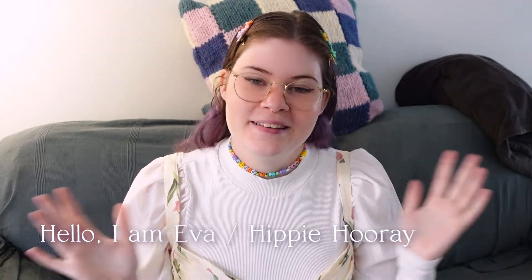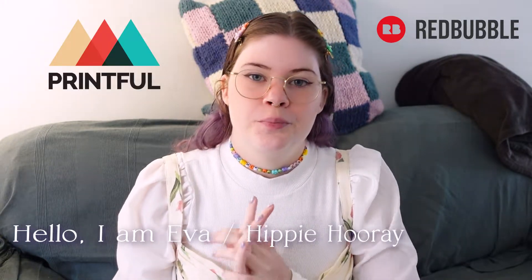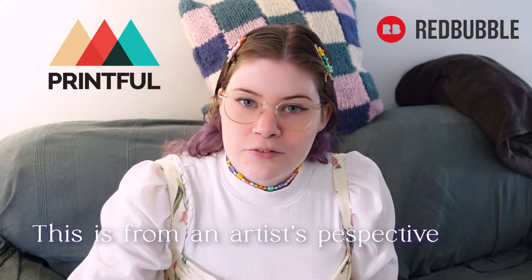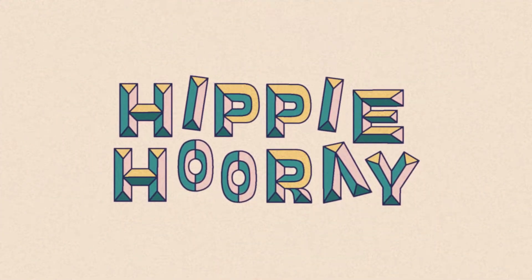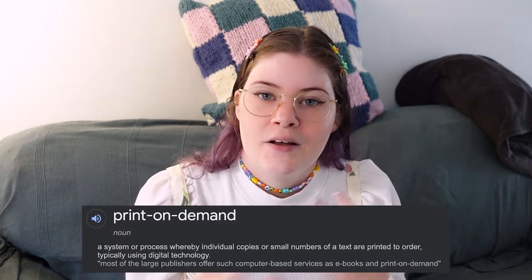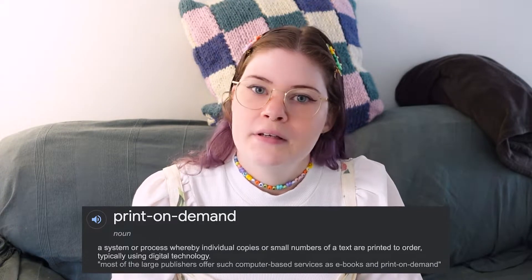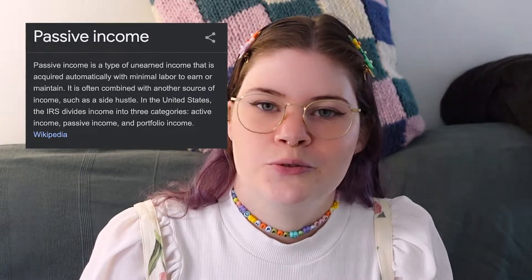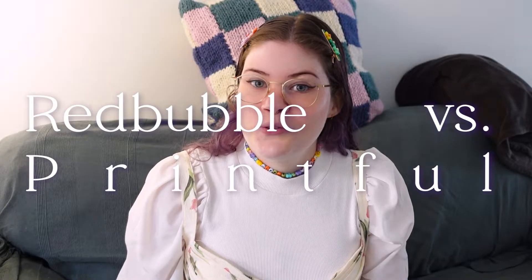Hi guys, welcome to this new video. In this video I'll talk a bit about Redbubble and Printful, which both are print-on-demand services, and I'll give a little bit of a review and my honest opinion. So what is a print-on-demand service? You can make your own designs and upload them on a website, and the website will take care of the production and sending the package for you, which is very handy. It's like a way of making passive income — almost passive income is when you don't have to do that much to earn a bit of extra money on the background.